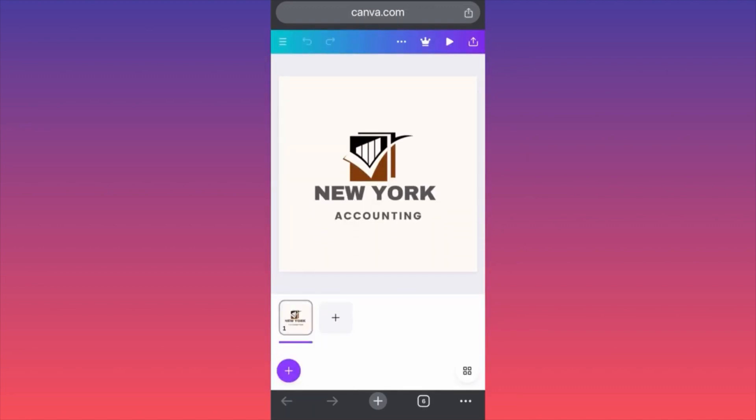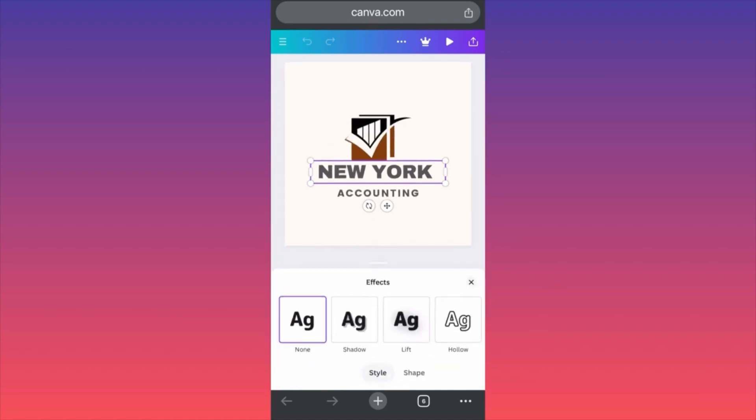In my example, I am going to use this particular text over here. When we have the example ready with the text on it, we want to click on the actual text. Then you want to click over here and click on Effects. Then there is a small section under this that is called Shape. There is a shape and there is a style. You can click on Shape and the second option is Curves.